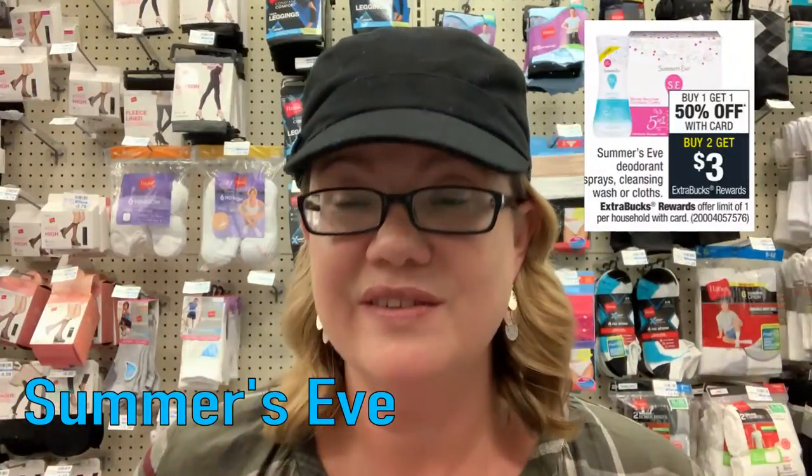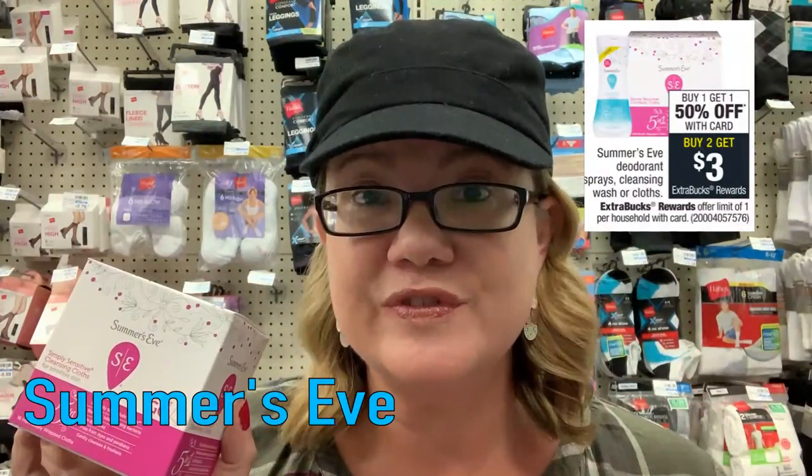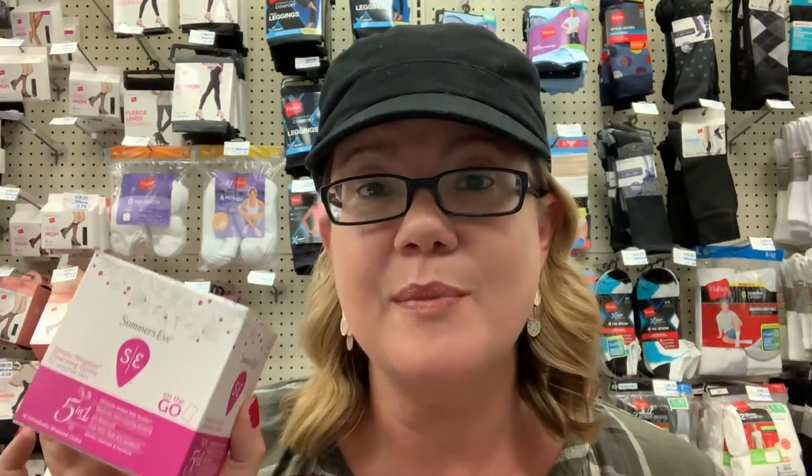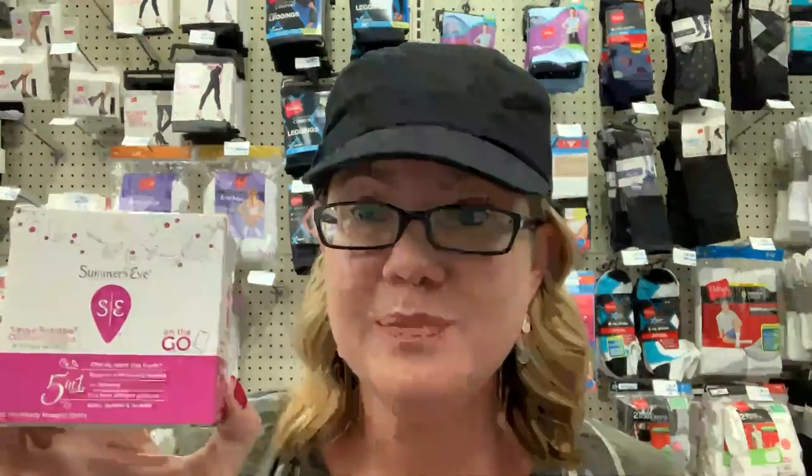The Summer's Eve cleansing cloth deal is back in store. They're buy one, get one 50% off — and also buy two, get a $3 extra buck. Go to summerseve.com for a printable $1.50 off two products coupon. Print that and grab two packs priced at $3.79 each — you'll pay $4.18 and get back a $3 extra buck. These end up being $1.18 for two or 59 cents each. Check those CRTs — I got a $2 off cleansing CRT, which would make it a money maker.